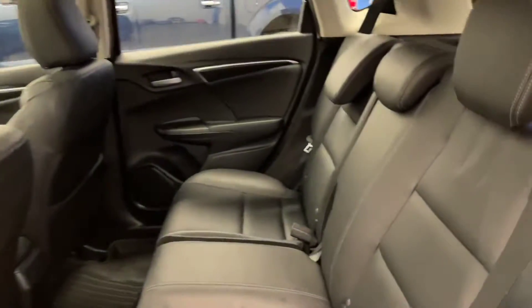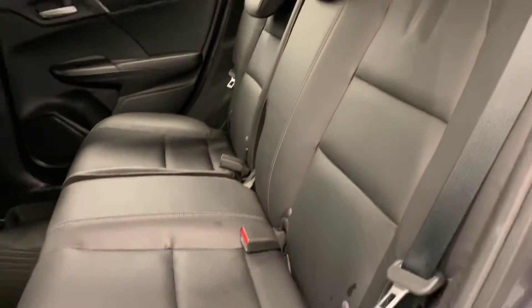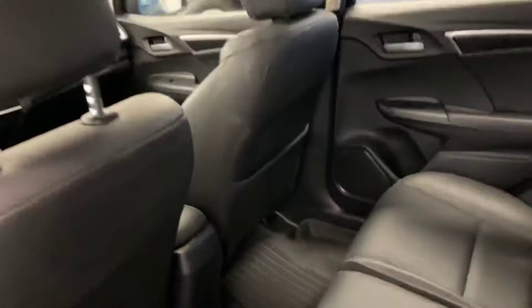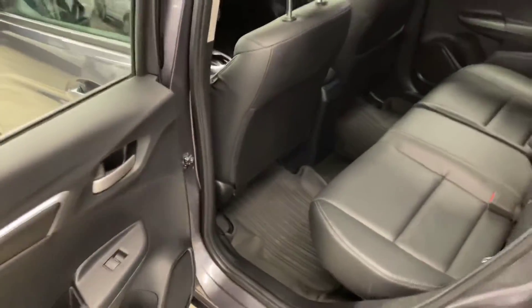Into the rear seats now. The vehicle is finished in gray exterior on black leather interior. You've got rubber liners throughout the vehicle as well, not just in the trunk.